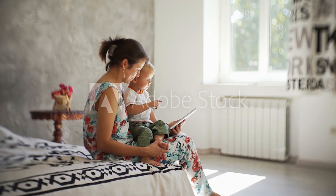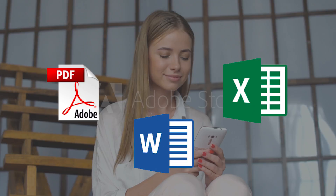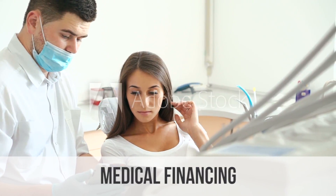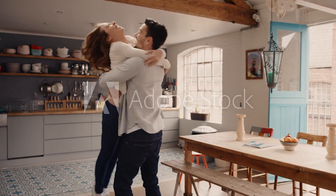This means more customers and profit for your business. CloudSign works with all sorts of document types. It's good for any industry, including short term loans, medical financing, auto financing, mortgages, rent to own, and more.